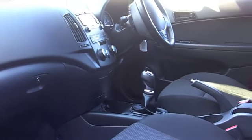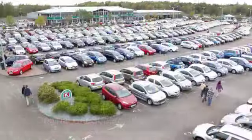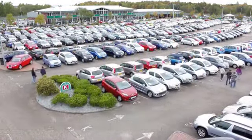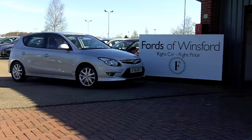If you need finance, that's no problem — just ask and we'll be pleased to arrange it for you. Fancy a test drive? No problem either, ring and reserve for 48 hours with no obligation. It's another great car waiting for you to discover at Fords of Winsford.